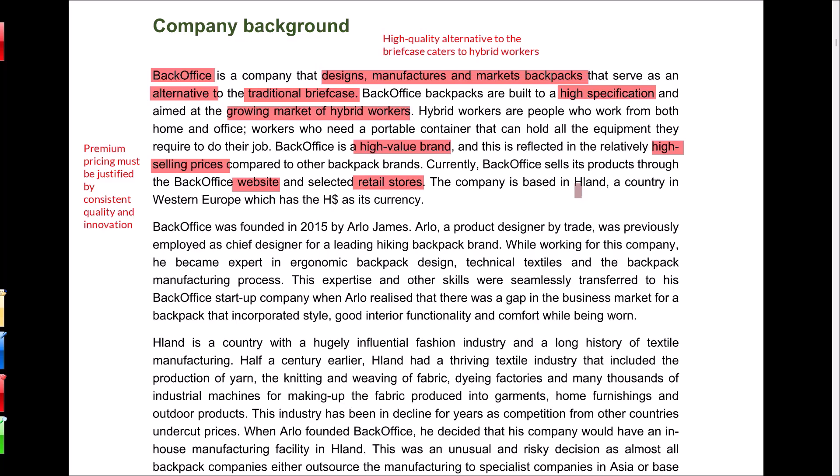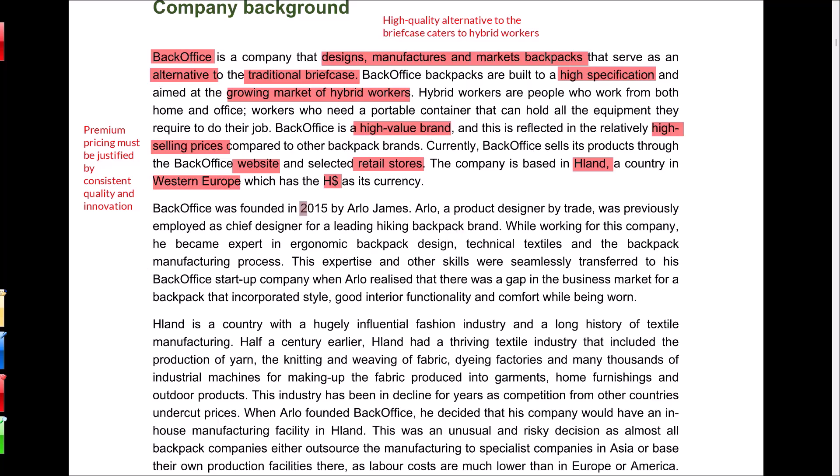The company is based in H-Land, a country in Western Europe — possibly modeled on Holland — and uses the H-Dollar as its currency, which is roughly modeled on somewhere between a dollar, a pound, and a euro. Back Office was founded in 2015, making it a fairly new company of just under 10 years old, by Arlo James, a product designer previously employed as chief designer for a leading hiking backpack brand.